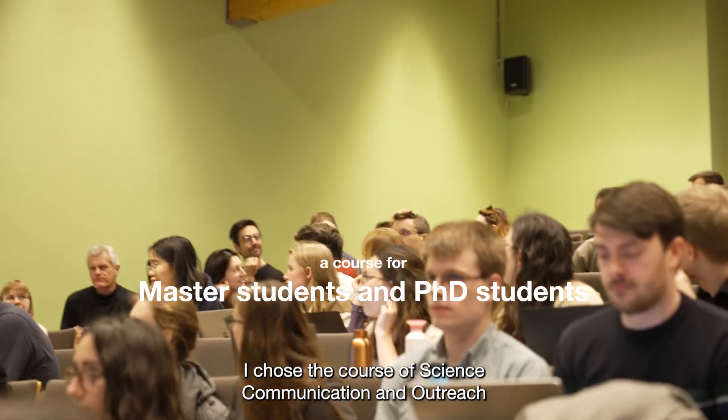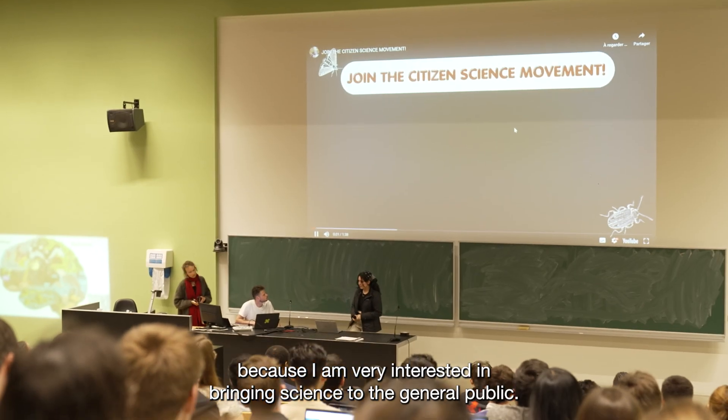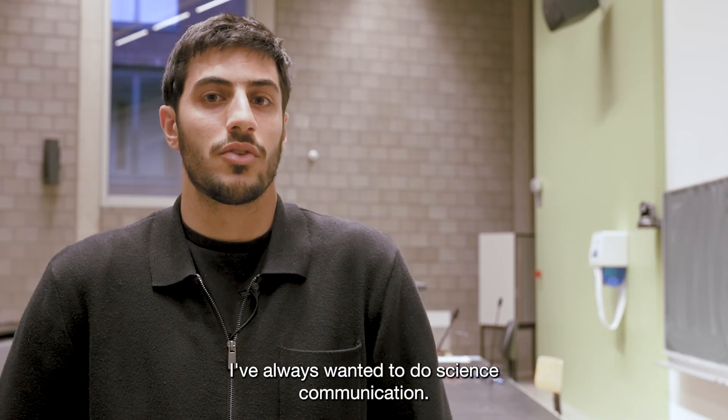I chose the course of Science Communication and Outreach because I am very interested in bringing science to the general public. It's basically my passion. I've always wanted to do science communication.